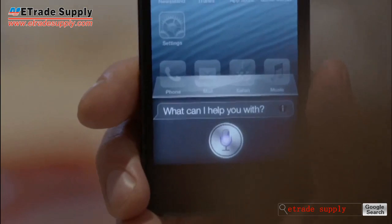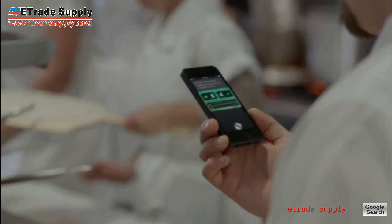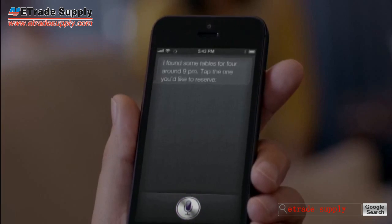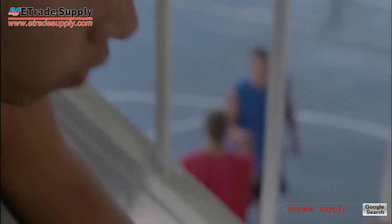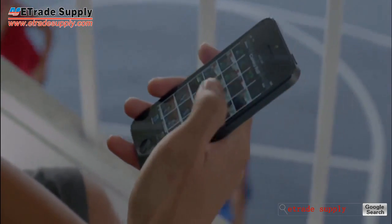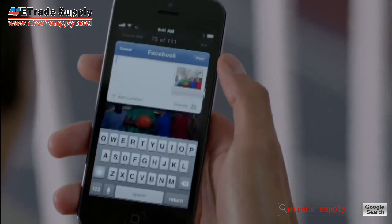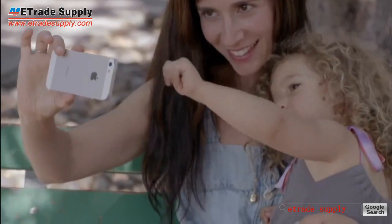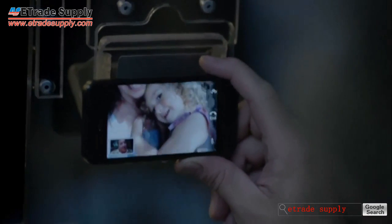Siri can do more for you now. You can get sports scores and team schedules. Siri can also find places to eat and even help you make a reservation. Facebook is now integrated right into iOS 6, so you can post photos or share anything else you want directly from your apps. And now you can make a FaceTime call right over the cellular network, so no matter where you are, you're always able to see the ones you love.